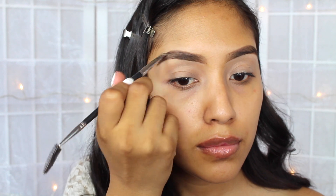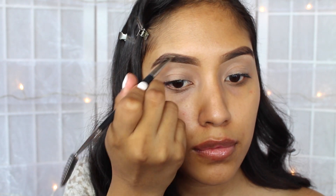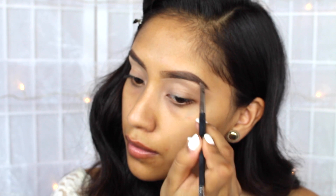Afterwards, I do shade in my eyebrows at the very end using the Sigma Brow Duo. And then I just comb them through.